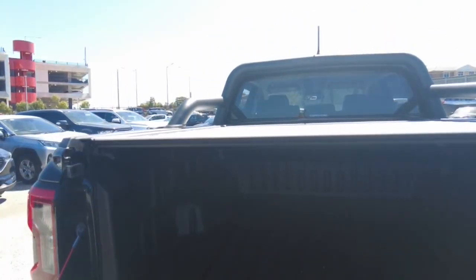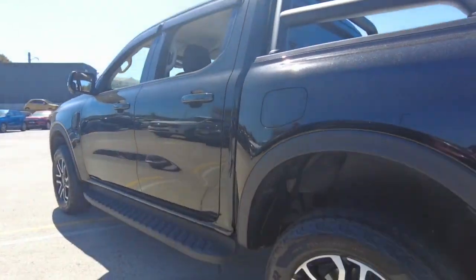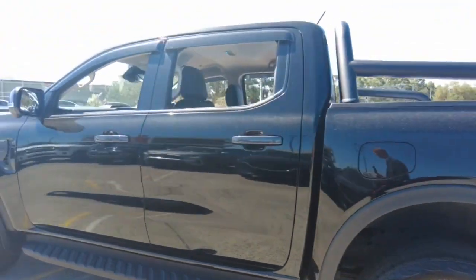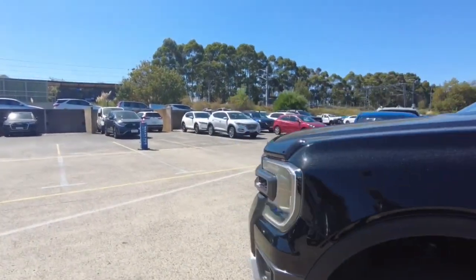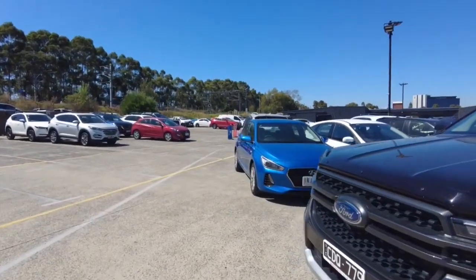This car does come with a hard roller cover. Usually you'll only find this on the Wildtrak but this car has it as well. Overall the paintwork, the rims, the exterior of this car is in really good condition.